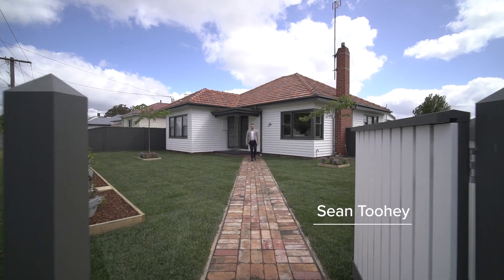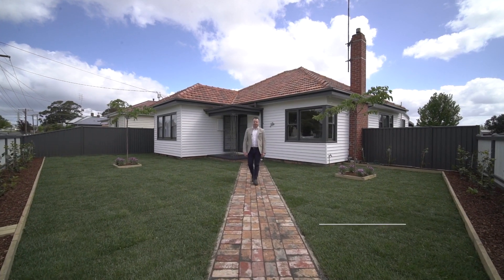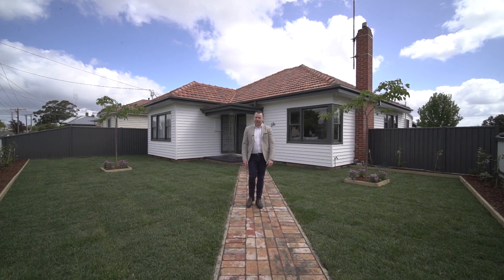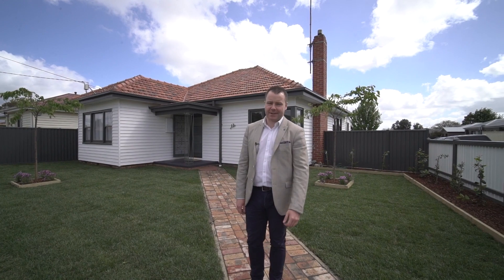Hey guys, Sean Toohey here from Agrara State Agents, and today it is my privilege to show you around number 13 Rice Street here in Ballarat East. A beautiful home that has been retained by the same family through multiple generations, and I can't wait to show you around. Let's go.